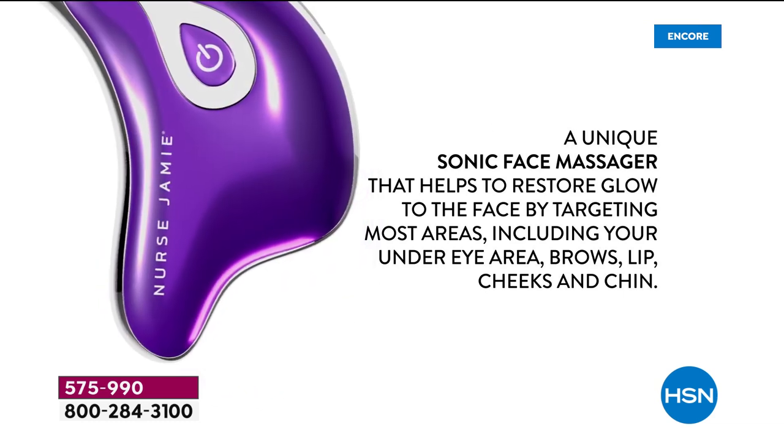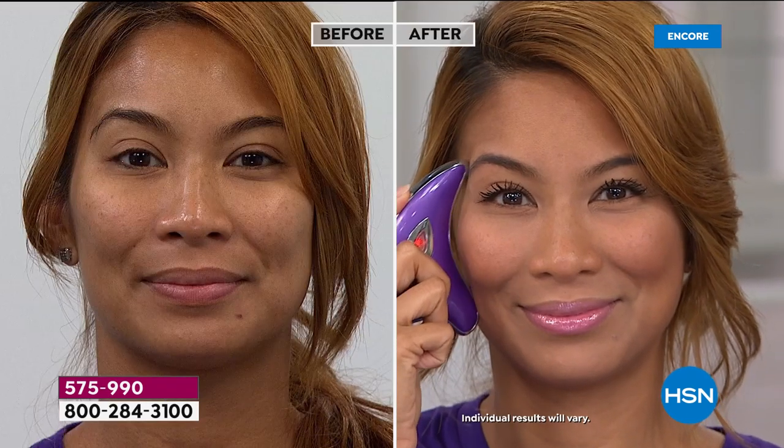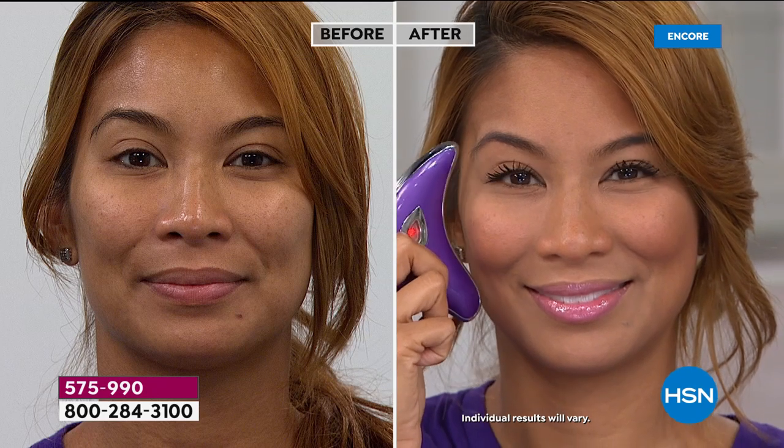We use sonic technology in this massager that restores a youthful look to your skin, that makes you look younger instantly, that gives you a fuller look, plumps up your skin, gives you a more refreshed look, better definition, maybe even raising that outer eye area.